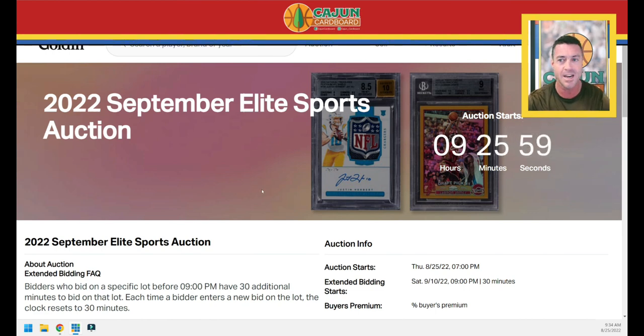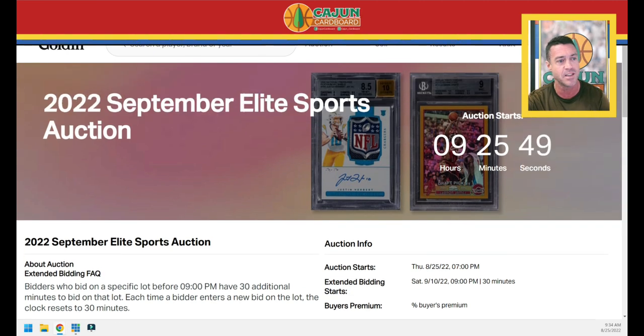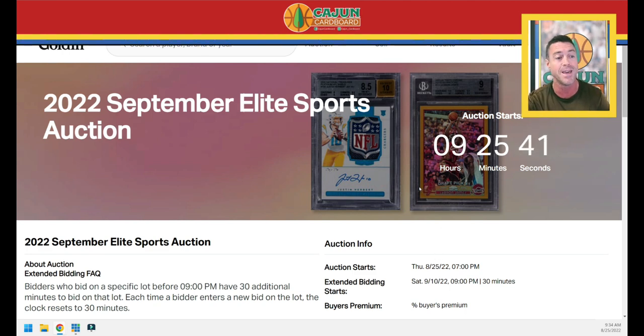This is an auction with a bunch of monsters in it. I'm specifically going to stick with the Jordan cards. This auction starts in nine hours — as you can see with the running clock on screen. I'm going to upload this pretty soon, so it will probably have just started. Right now there are no bids, so there's no way to sort by highest or lowest bid. I think it's 63 — not coincidentally — Jordan items. It starts August 25th, a Thursday, and ends Saturday September 10th at 9 p.m.